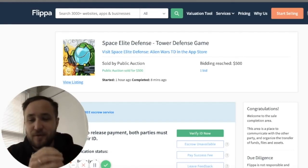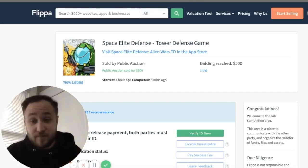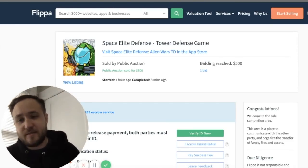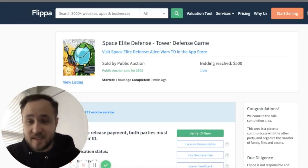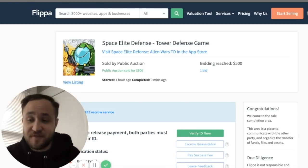Without further ado, I want to go through the process to show you guys what exactly goes into acquiring an online business or an application. What I mentioned in the past was that I was going to add to my portfolio — mobile apps on iOS as well as Android, mainly focusing on iOS first, one at a time, learning the process in the public eye. This first example is Space Elite Defense, a tower defense game. I ran it by quite a few advisors, mentors, friends, and family.